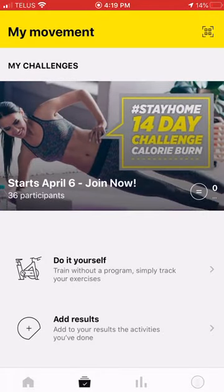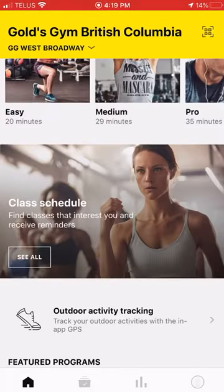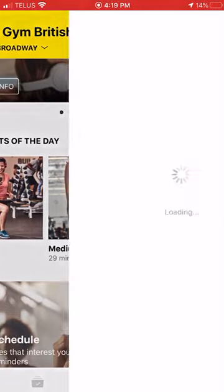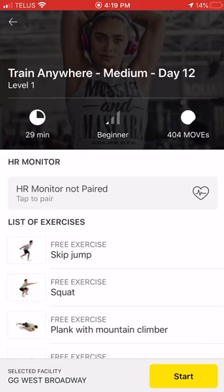Now I'm going to show you the different ways you can log activities. Going back to the home page, there are workouts of the day: easy, medium, and pro. If I click the medium workout, it brings me into a workout and I can hit start — it will walk me through the workout and log it. I can also pair my heart rate monitor here as well.